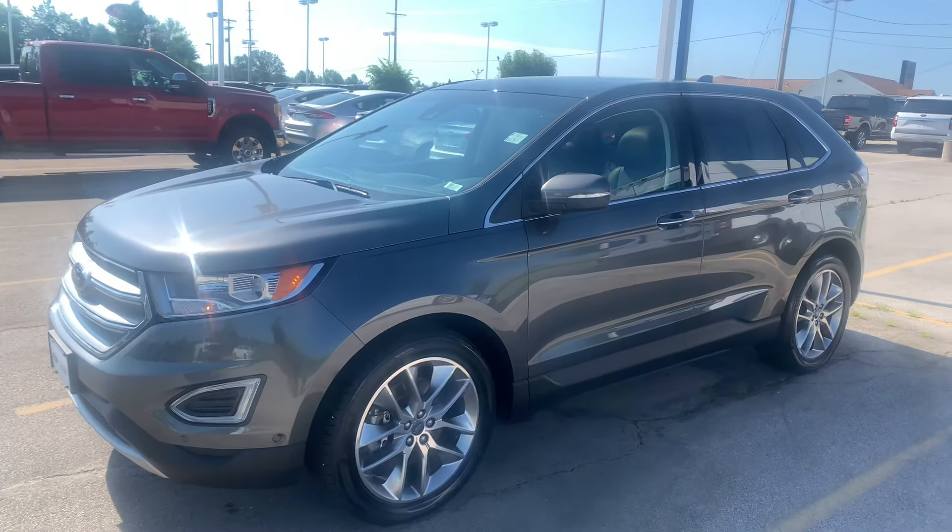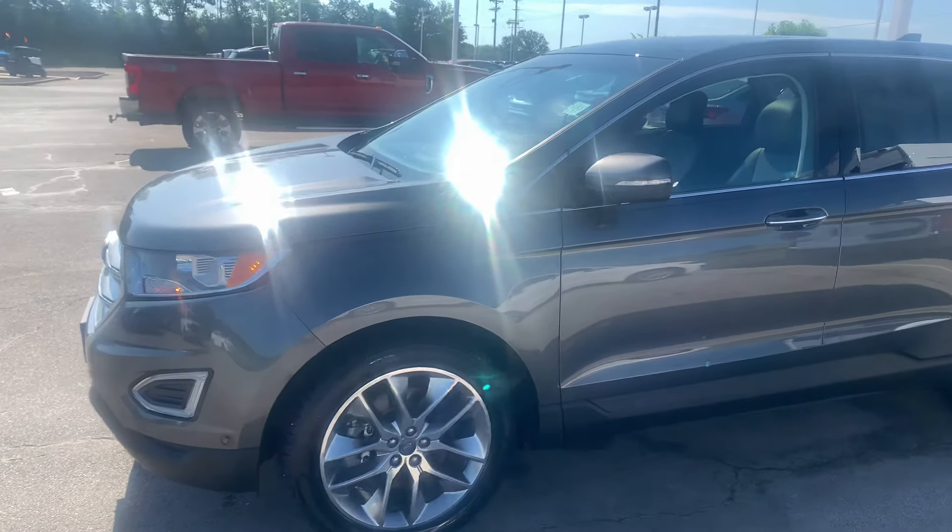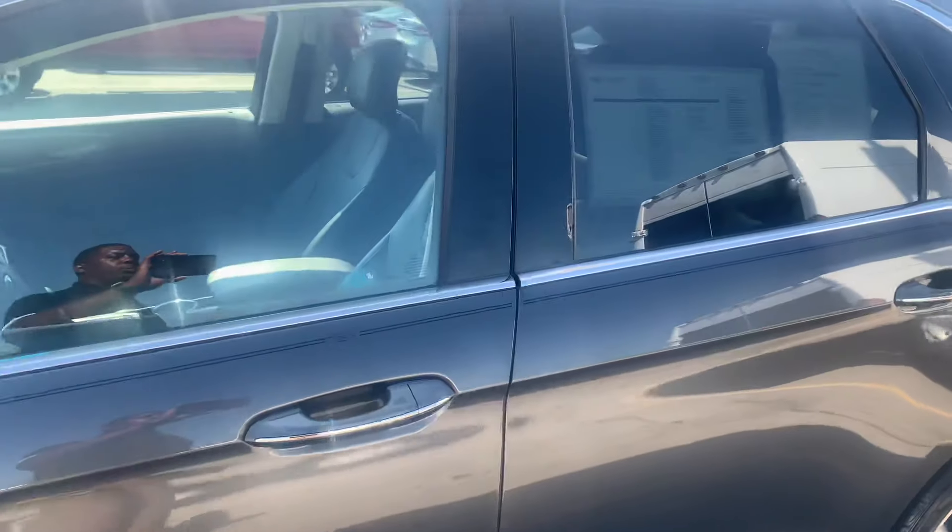What's going on Ben? How you doing? Carl Geddes with Marshall Ford. I just wanted to send you a quick video of our 2015 Titanium Ford Edge. Really nice vehicle, certified pre-owned.